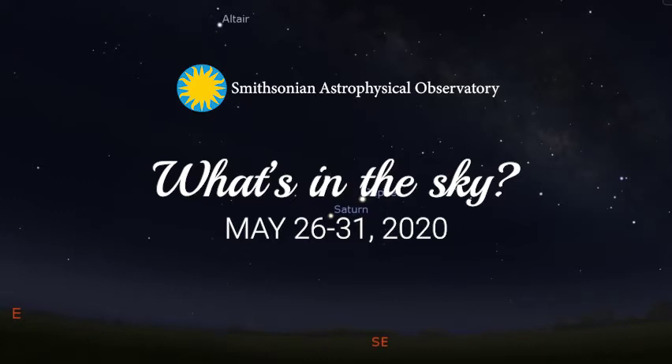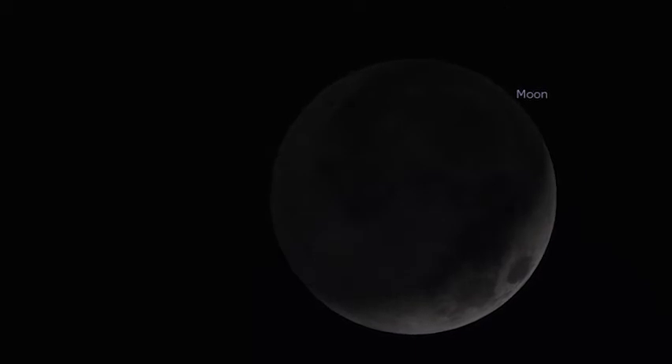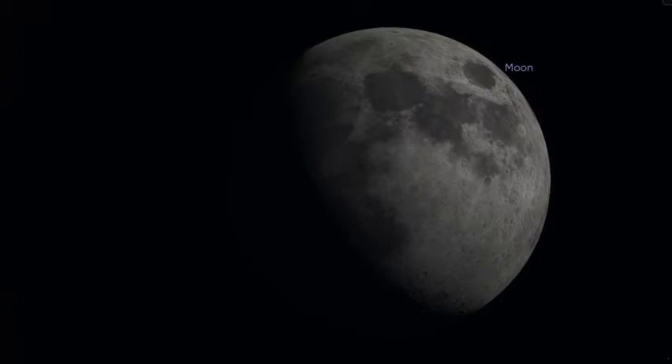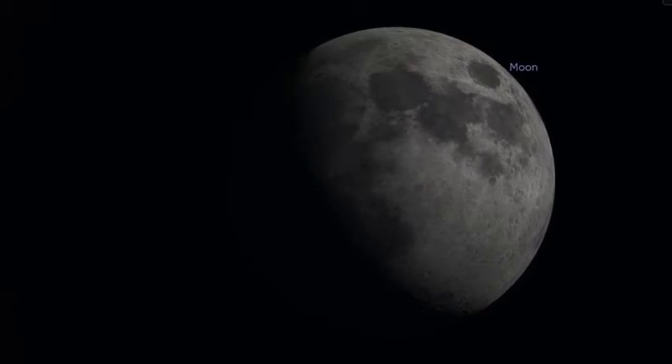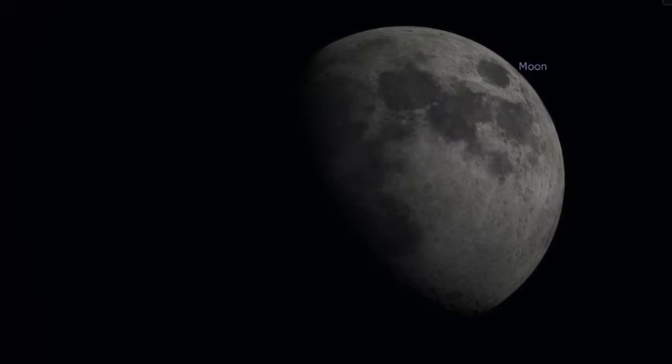And this week, you're in for an additional treat. As the waxing crescent moon moves from 15 percent visibility on May 26 to a first quarter moon with 66 percent surface visibility on the 31st, you'll have plenty of time to observe the moon and its features.